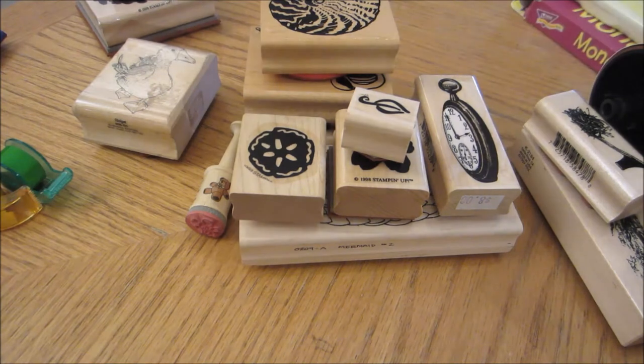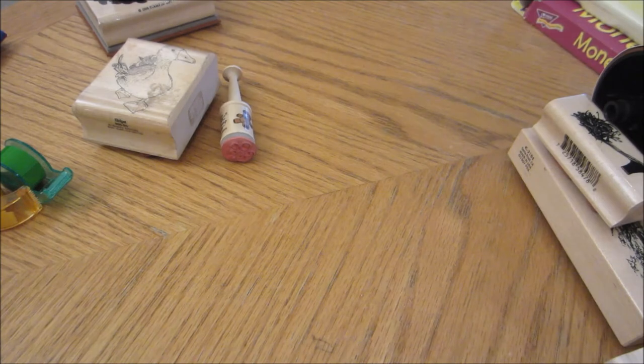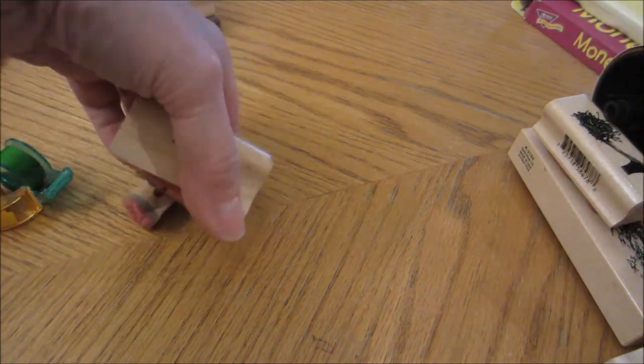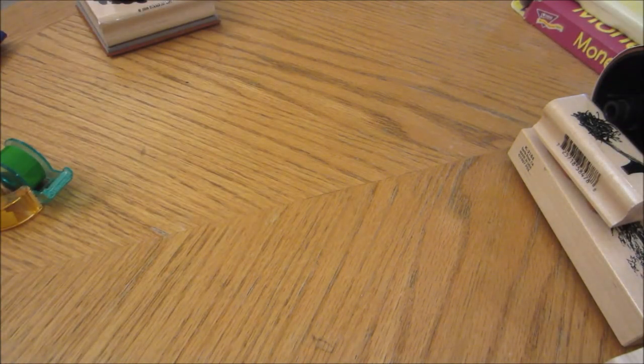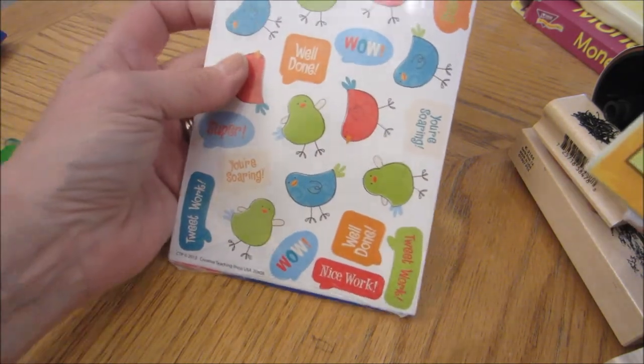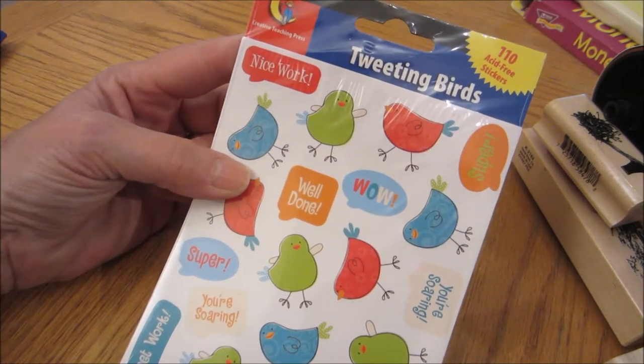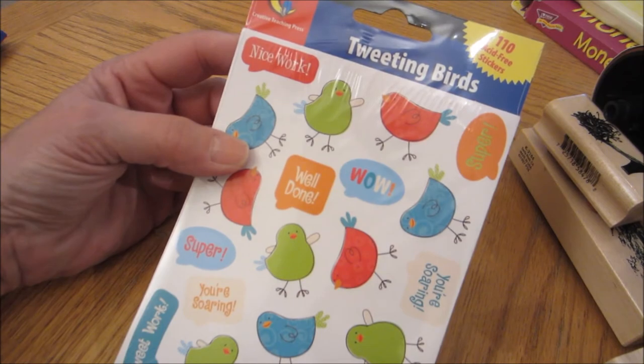Let me get these out of the way so I can show you what I got at Joann's. After dropping the hairspray off for Dee and going to Value Village, I stopped at Joann's — because I need more stuff to move to Las Vegas, don't you know? So I got some more stickers for my planner. I got these Tweeting Birds — really cute. These were on sale, in the teacher section. 110 stickers for $1.97.